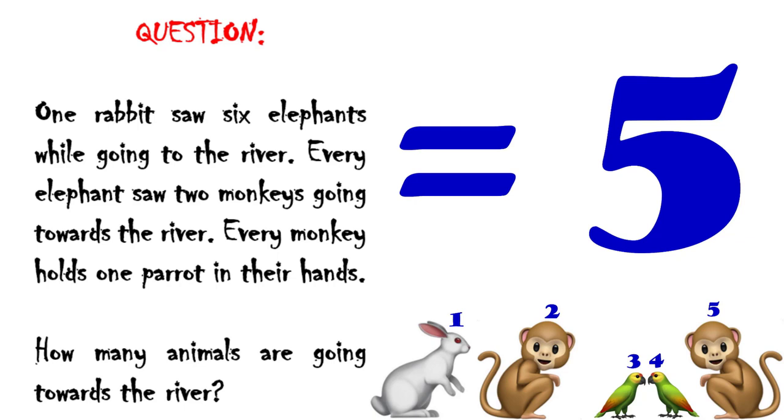Every monkey holds one parrot in their hands, so every monkey has a parrot, which means two parrots are going towards the river. It doesn't say every monkey holds one parrot in each hand, so it's one parrot per monkey. The total number of animals going towards the river is five: one rabbit, two monkeys, two parrots.